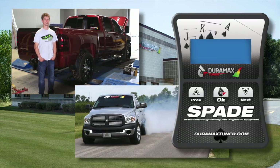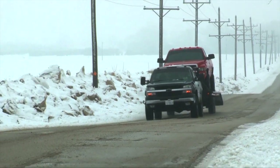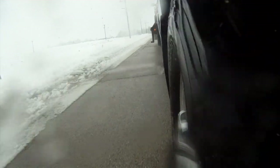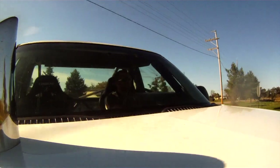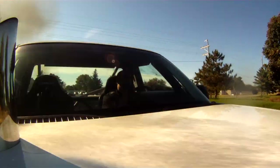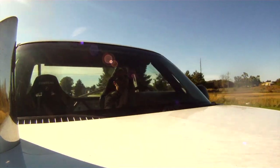Our calibrations flash onto your vehicle's computer using our Spade Programmer, transforming your diesel into a better performing, more responsive and fun to drive vehicle. Our tunes increase power, but more importantly, they improve drivability, maintain reliability, and help you get the most from your truck.